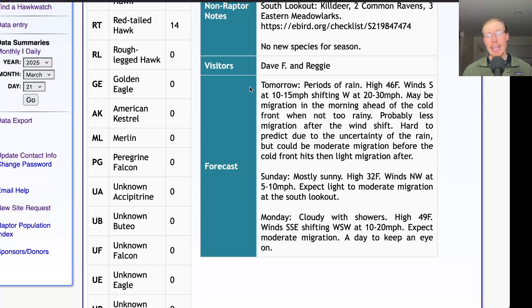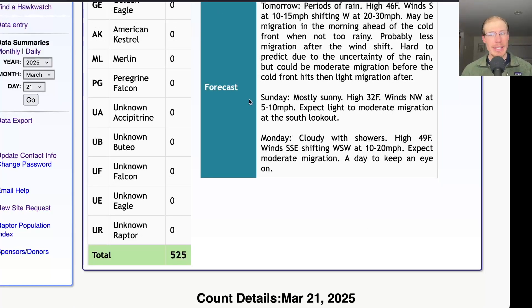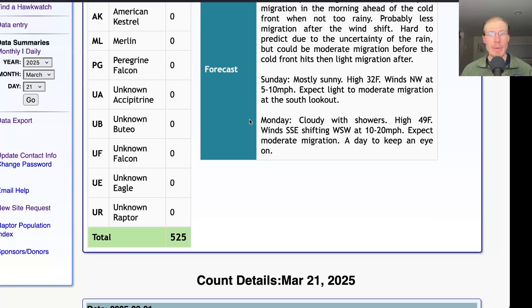So you'll want to be here before that and we could get a push right before the cold front. For Sunday it's looking mostly sunny with a high around 32 and northwest winds at 5 to 10 mph — similar to today but a lighter wind speed. We'll probably be down at the south lookout and would only expect light to maybe moderate migration. And for Monday it's looking cloudy with showers with a high up around 50, winds south-southeast shifting west-southwest at 10 to 20 mph — a decent wind direction and definitely a day to keep an eye on. It will depend on how much rain there ends up being, but Monday could be a good day.